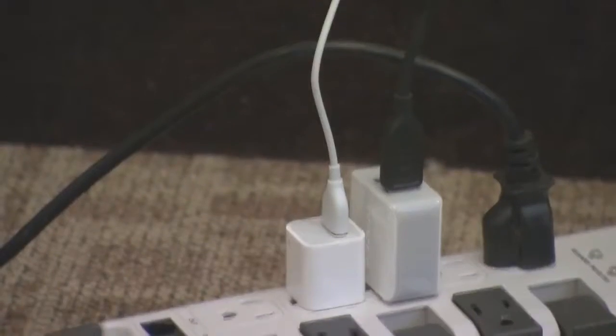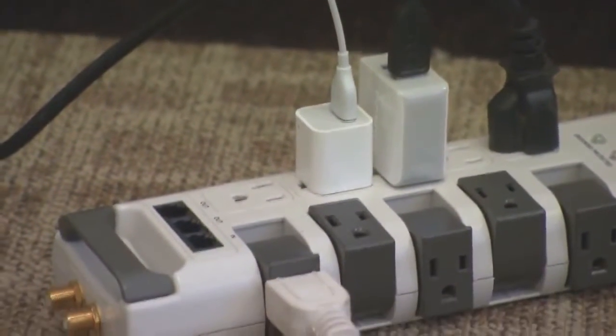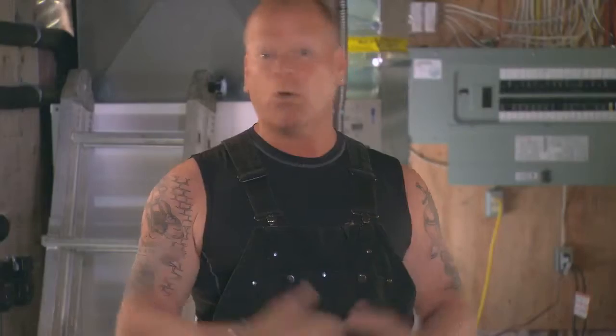Like garage door openers, compressors, vacuums — anything with a big motor. These devices can all cause low-level surges. So how do you protect your electronics and your appliances? Surge strips are a great start, but they don't protect the rest of the circuit or your home.